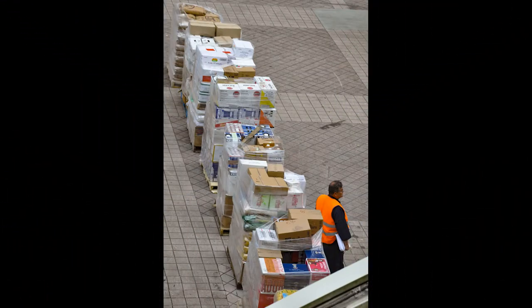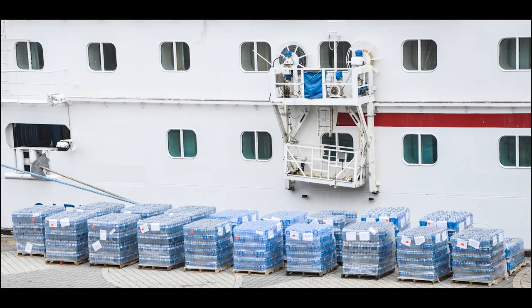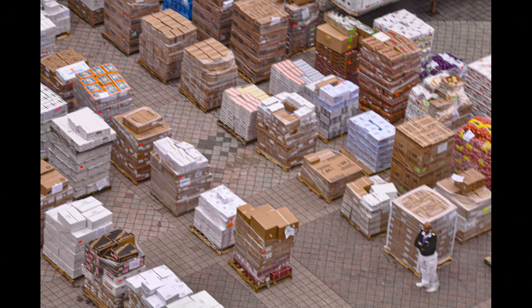We noted with fascination the quantity of food it took to feed over 5,000 people for five days. Cruises are renowned for their boundless quantities of food available to passengers any time of day. We watched in awe as workers unloaded multiple pallets of bottled water, cans of Coca-Cola products, sacks of flour, rice, vegetables, onions, potatoes, burger and hot dog buns, pasta, and so much more.